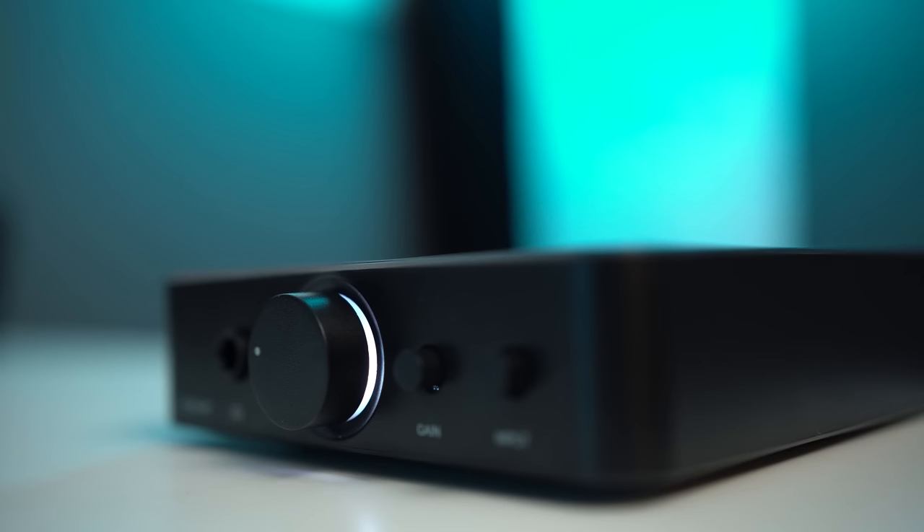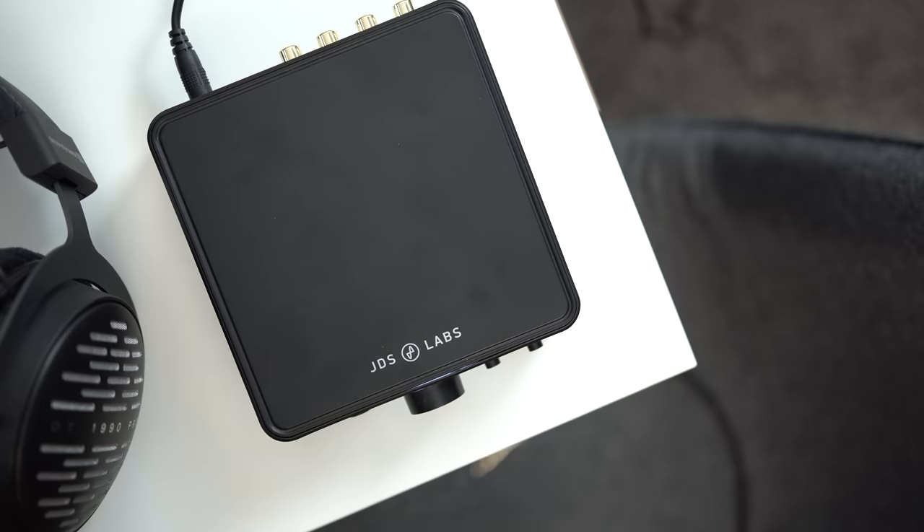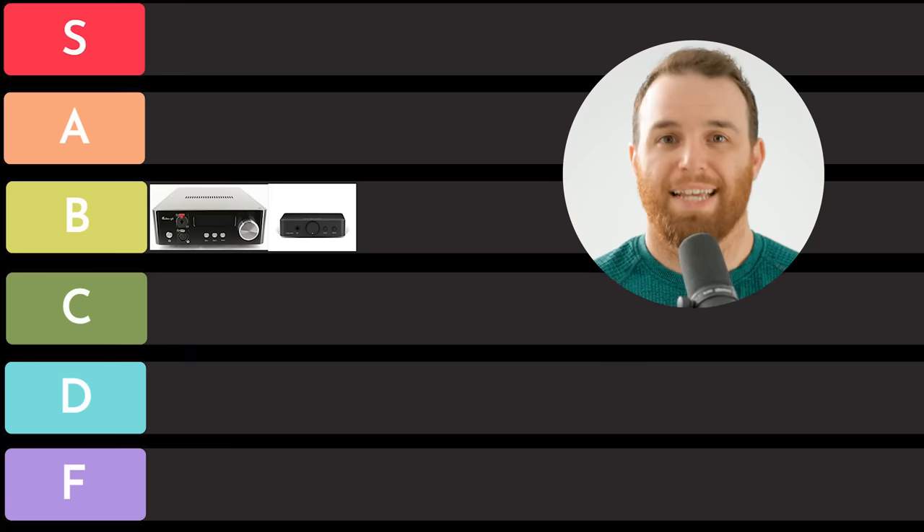JDS Labs Atom — budget amplifier. Fantastic budget amplifier. Not the strongest, but a very, very clean sound. This has a lot of followers behind it and it should. JDS is a great company. I'm going to put this in B tier.